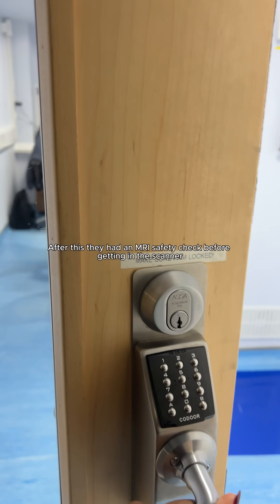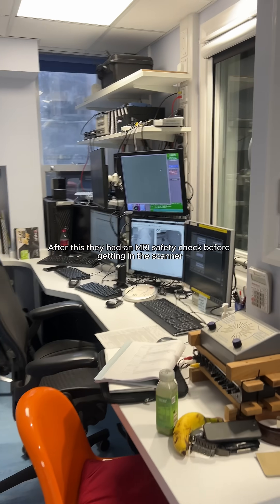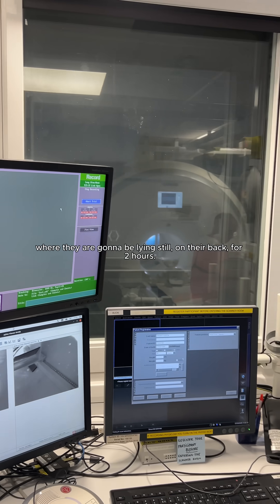After this, they had an MRI safety check before getting in the scanner, where they'd be lying still on their back for two hours.